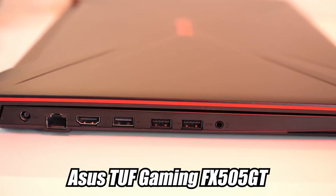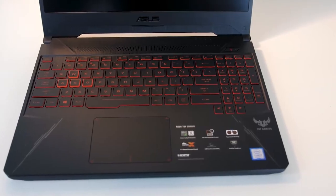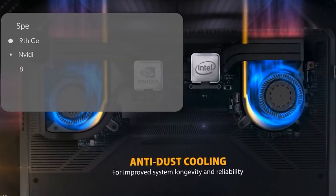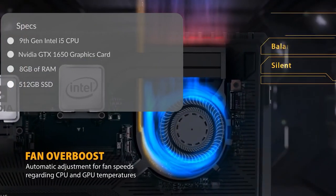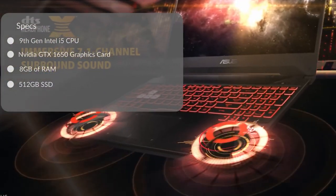Number one: the ASUS TUF Gaming FX505GT. This is a 15-inch laptop that has a lot of features while keeping the price down. Design-wise it looks pretty good — it doesn't look super cheap — and the build quality is better than cheap, so it's built to last. Inside you get a ninth-generation i5 processor with Intel Boost for more performance when needed. It also comes with an NVIDIA GTX 1650 graphics card, 8 gigabytes of upgradable RAM, and a 512-gigabyte SSD.